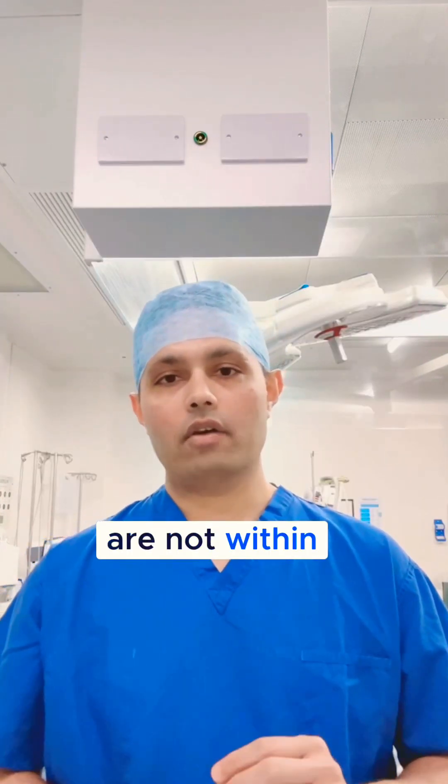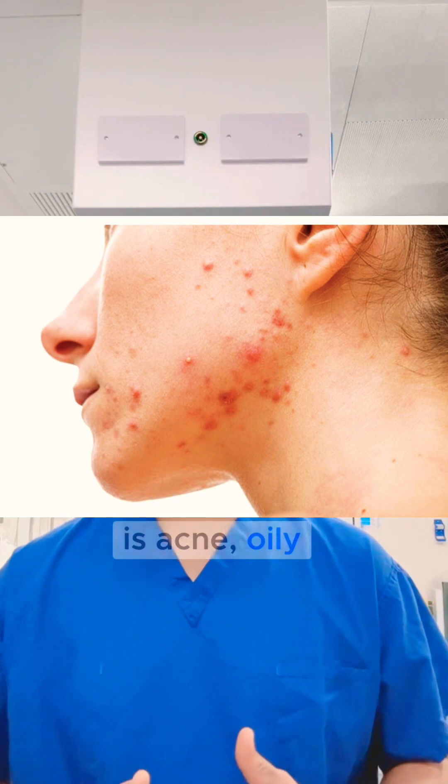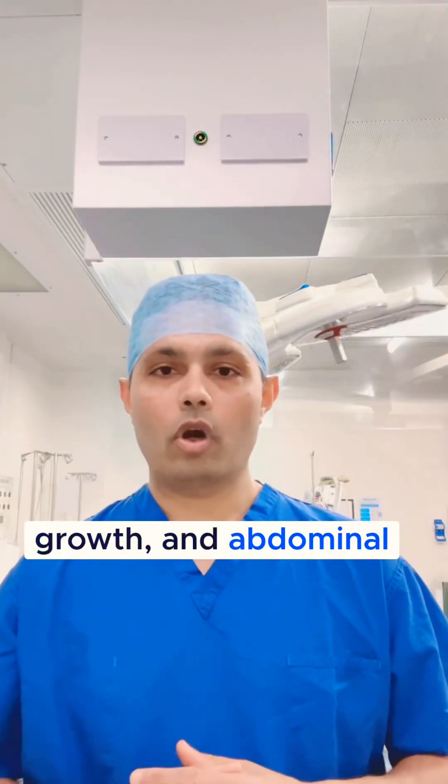If the levels are not within physiological limits, the side effects that patients may have include acne, oily skin, scalp hair loss, facial hair growth, and abdominal hair growth.